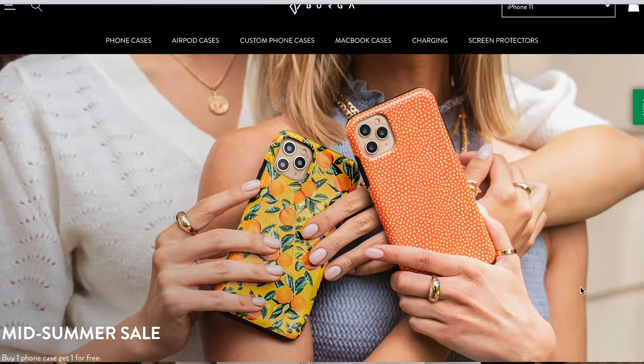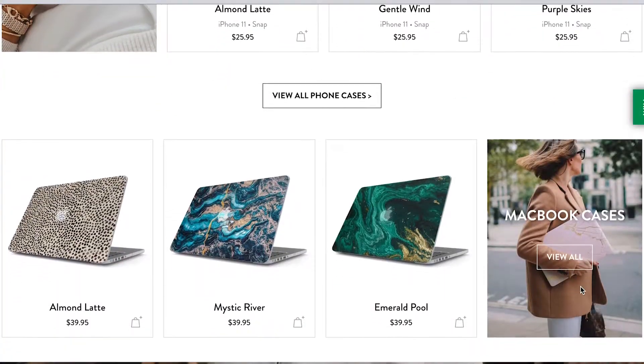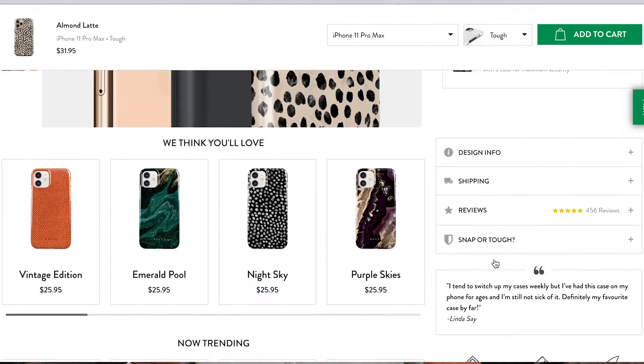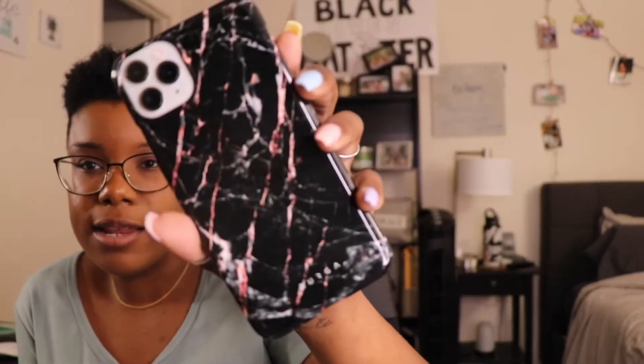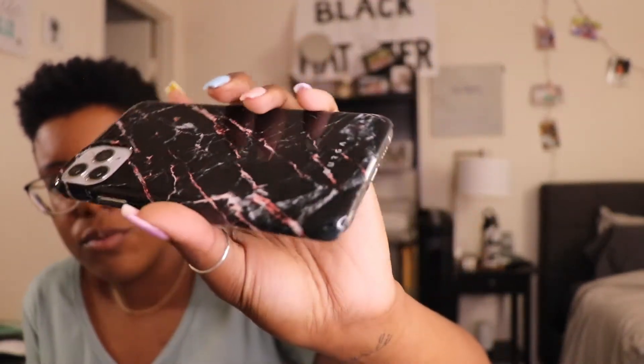My next two phone cases are from a website called Berga. I really like this website and would definitely order from them again, except they're overseas so it takes a long time to get to California. I got these two on some kind of buy-one-get-one deal. They are thin, but the website offers an option for a snap case or a protective case. I chose snap cases because I like thin sleek cases — it just pops in like that. It's not the most protective but they're cute enough to risk the fall. The marble one looks really cute against the black. I would recommend them.